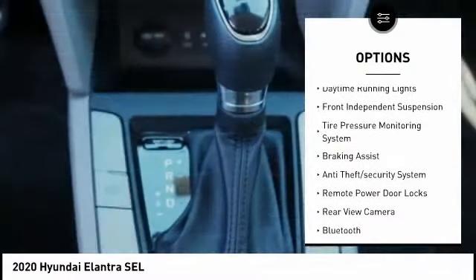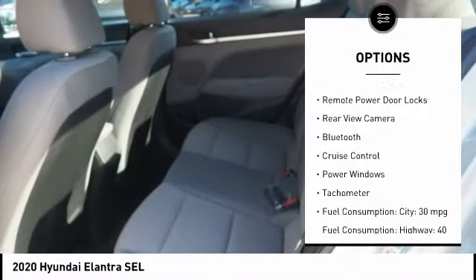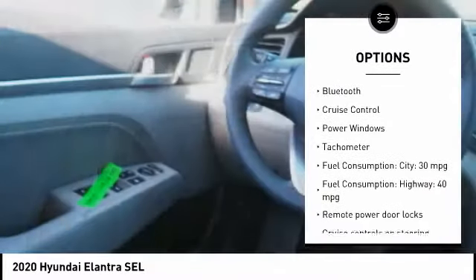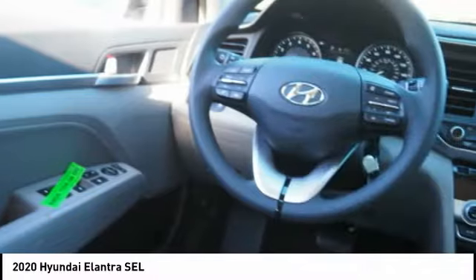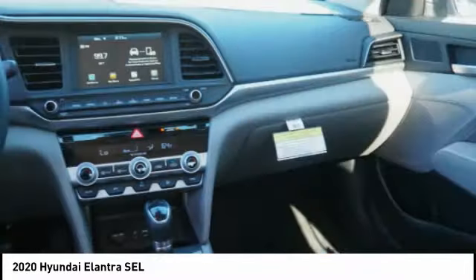Stability control, daytime running lights, front independent suspension, tire pressure monitoring system, braking assist, anti-theft security system, remote power door locks, rear view camera, Bluetooth, cruise control.